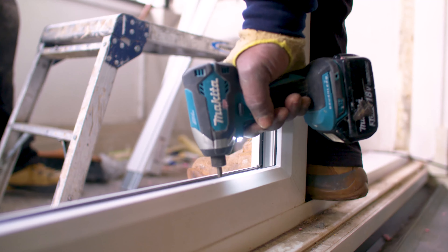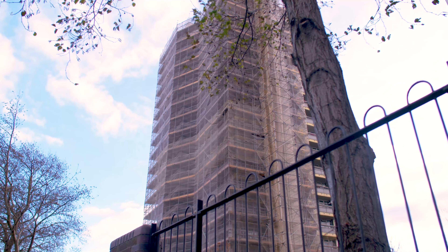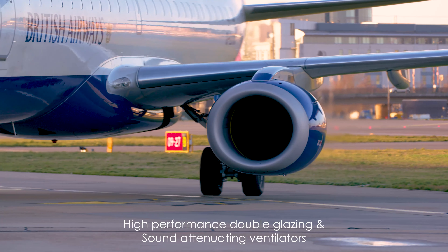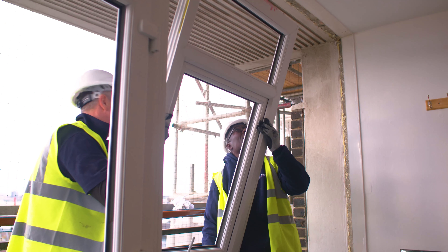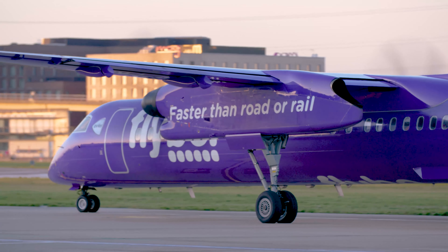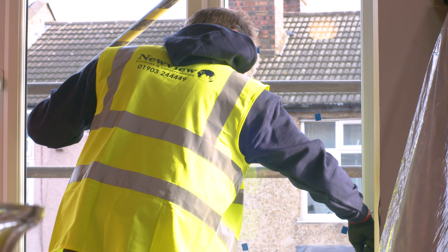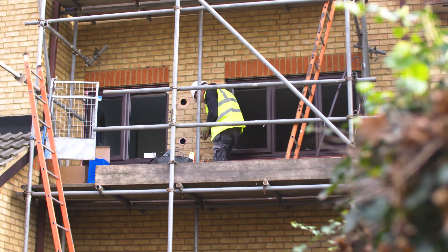Depending which scheme you're eligible for and the geographical location of your property, that will determine what you may be entitled to. If you're part of our construction sound installation scheme, you'll be eligible for high-performance double glazing and sound-attenuating ventilators. If you're more affected by aircraft noise and sit in one of our noise contours, you may be eligible for secondary glazing and sound-attenuating ventilators. The whole process should be as stress-free as possible — we try to be in and out within a day and cause the least disruption to that person's life.